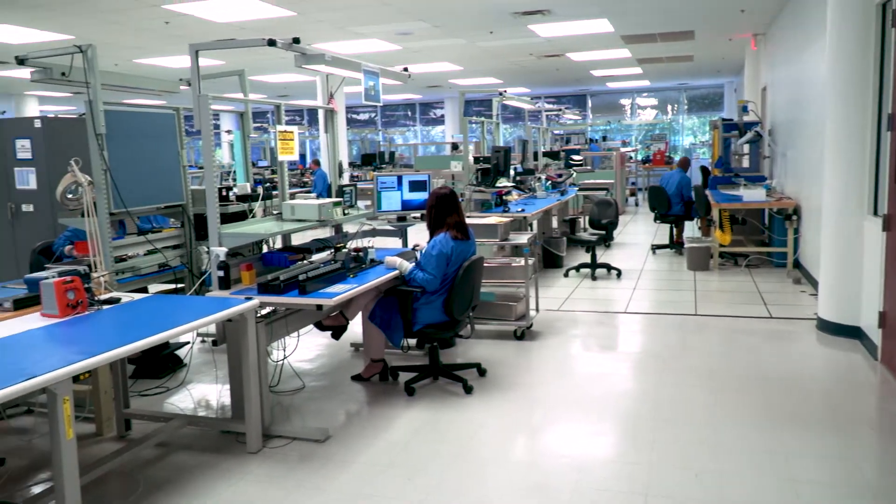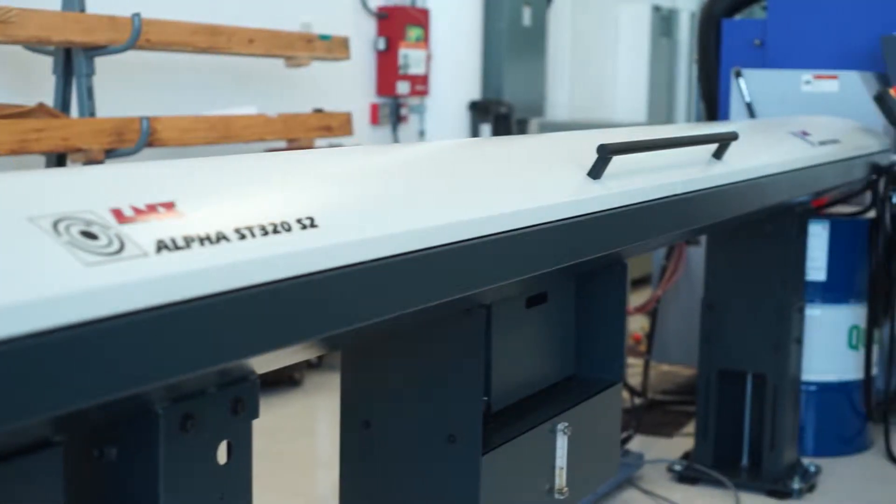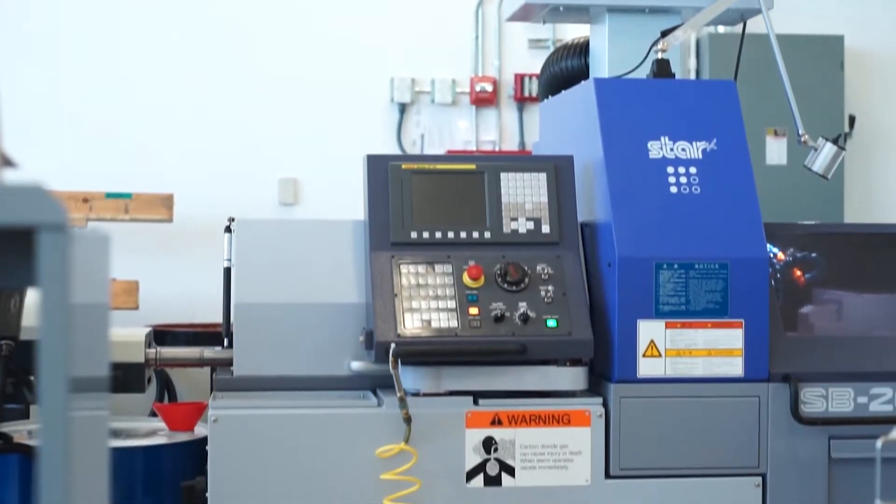Our department works directly with sales, engineering, production, and configuration to efficiently produce parts and ship them in a timely manner.